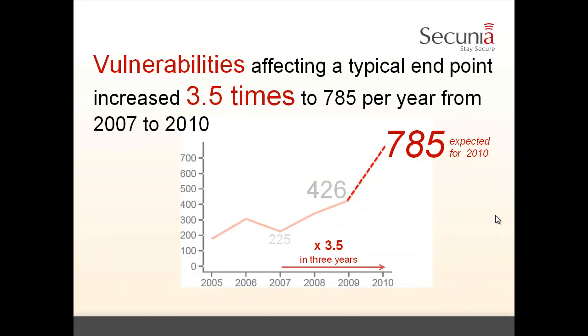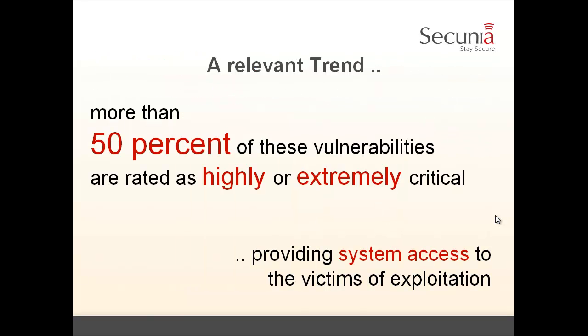When we look at the evolution of the number of vulnerabilities affecting a typical PC with a top 50 portfolio, we found the number grew from about 200 vulnerabilities to almost 800 vulnerabilities over the period from 2007 to 2010. This is an alarming trend, and it is a relevant trend because more than 50% of these vulnerabilities are rated as either highly or extremely critical.